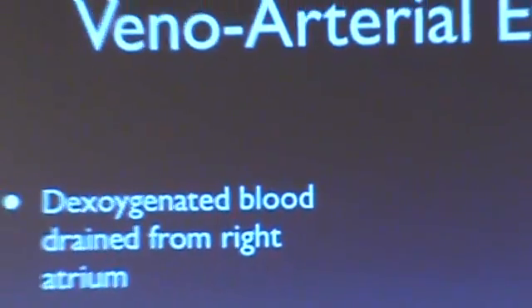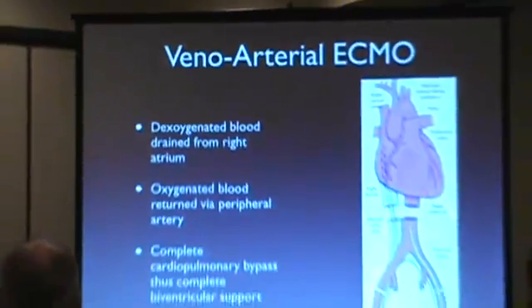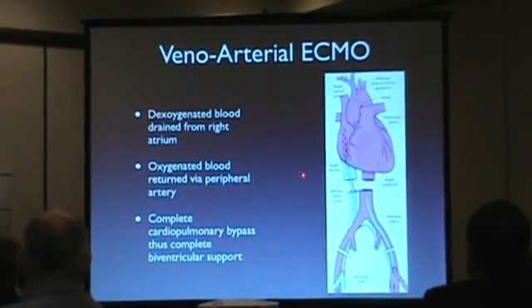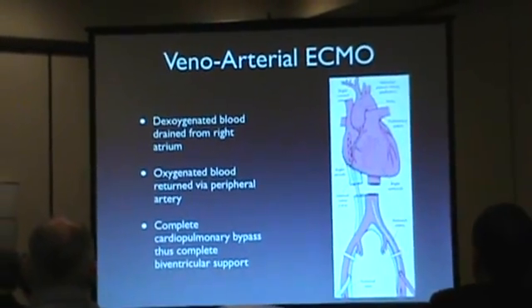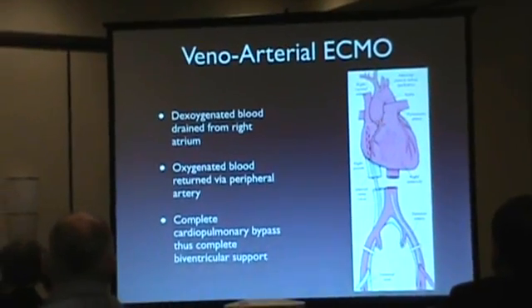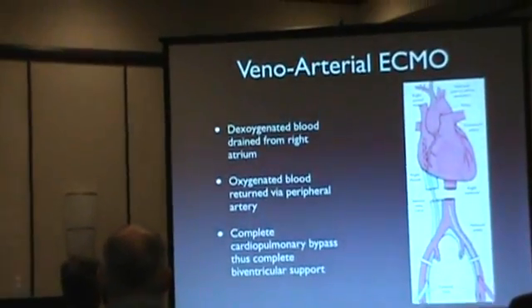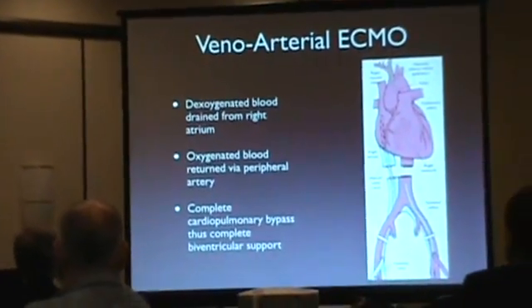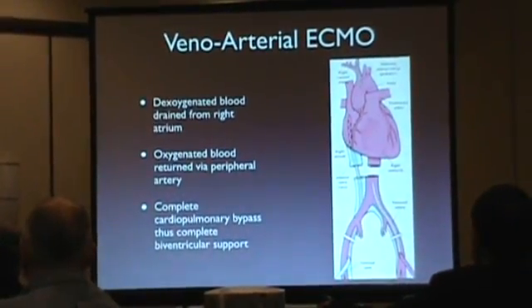The basic structure of adult ECMO is that you take deoxygenated blood from the right atrium — either via the peripheral vein or centrally from the right atrium — pass it through the ECMO circuit, and return the oxygenated blood back via either the peripheral or femoral artery or directly via the aorta. This achieves complete cardiopulmonary bypass and, by definition, complete biventricular support.